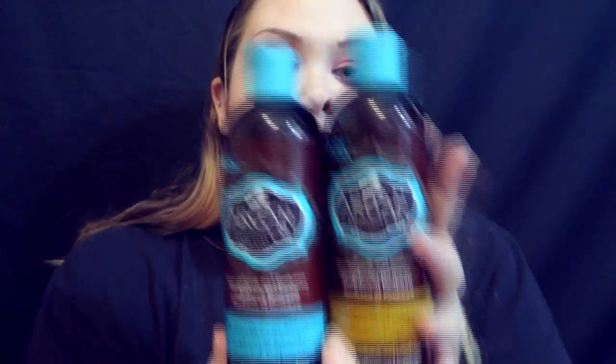The first two things I purchased are from Hask — the Argan Oil Strengthen and Restore Repairing Conditioner and Shampoo. These are cruelty free and I've heard really good things about them, so I wanted to pick them up. My hair is super damaged so I definitely needed something to help, because I do plan on dyeing it again soon for fall.